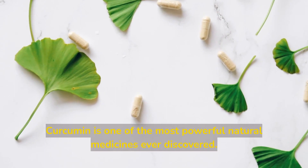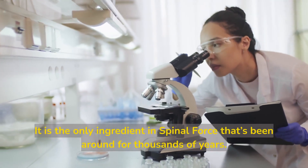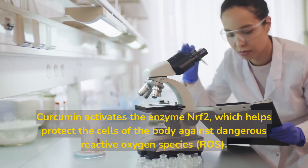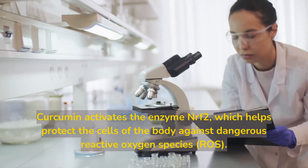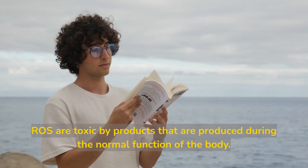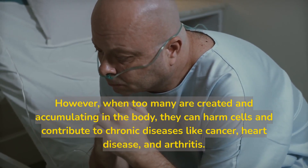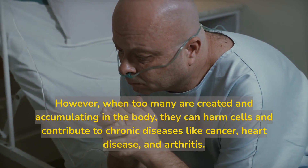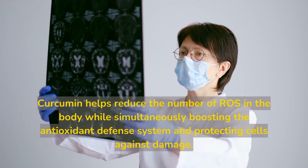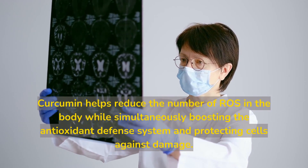Curcumin is one of the most powerful natural medicines ever discovered. It is the only ingredient in Spinal Force that has been around for thousands of years. Curcumin activates the enzyme NRF2, which helps protect the cells of the body against dangerous reactive oxygen species, or ROS. ROS are toxic byproducts produced during the normal function of the body. However, when too many are created and accumulate in the body, they can harm cells and contribute to chronic diseases like cancer, heart disease, and arthritis. Curcumin helps reduce the number of ROS in the body while simultaneously boosting the antioxidant defense system and protecting cells against damage.